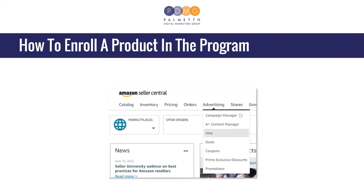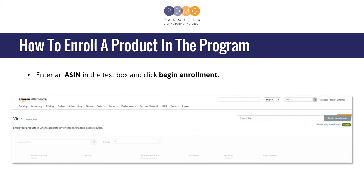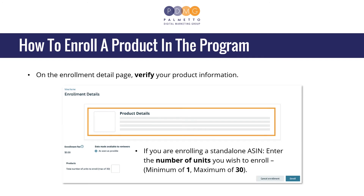How to enroll a product in the program? To access Vine in Seller Central, select Advertising, then choose Vine. Enter an ASIN in the text box and click Begin Enrollment. On the Enrollment detail page, verify your product information. If you are enrolling a standalone ASIN, enter the number of units you wish to enroll — minimum of 1, maximum of 30.